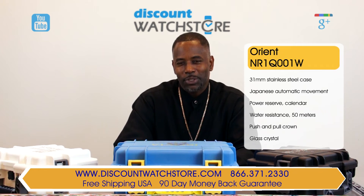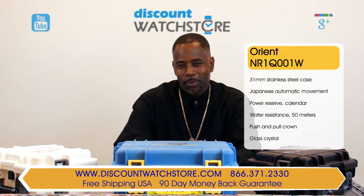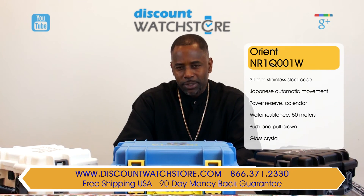Thank you for watching this video from Discount Watch Store. We hope you have a pleasant shopping experience with us and a very pleasant day.